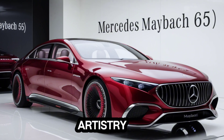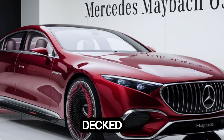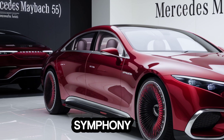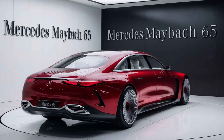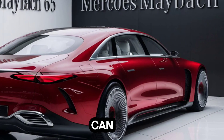Moving to the side, the car's proportions are simply breathtaking — the long hood, the flowing roofline, and those massive multi-spoke alloy wheels. It's a visual symphony. The chrome accents tastefully complement the overall design, adding a touch of elegance. And those rear doors open with a drama that only a Maybach can deliver.